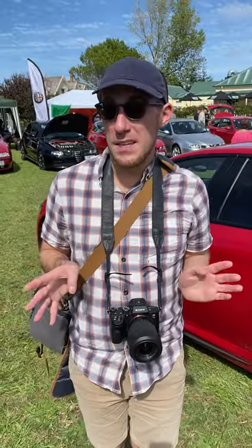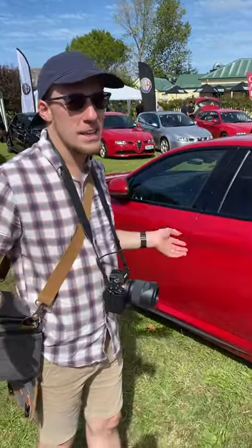Hello and welcome to the 2021 Howick British and European Car Show. We are here on a sunny day, and I'm surrounded by Italian cars.